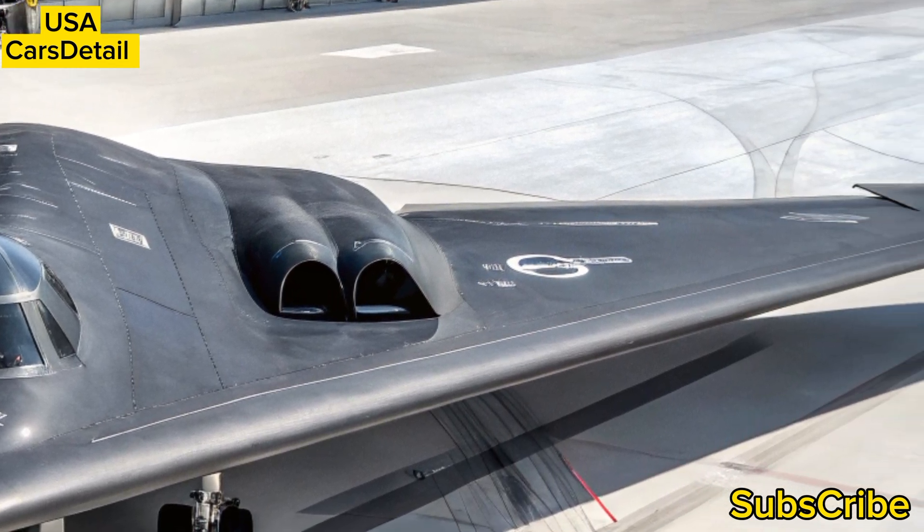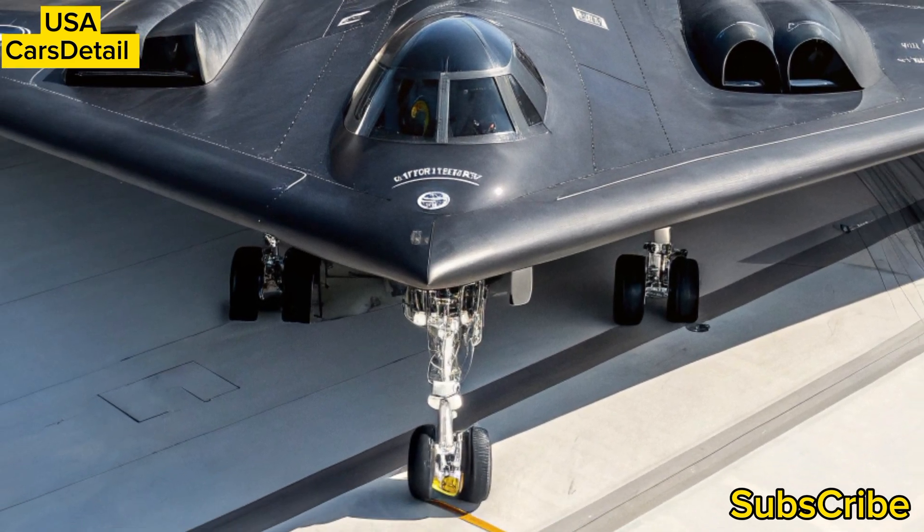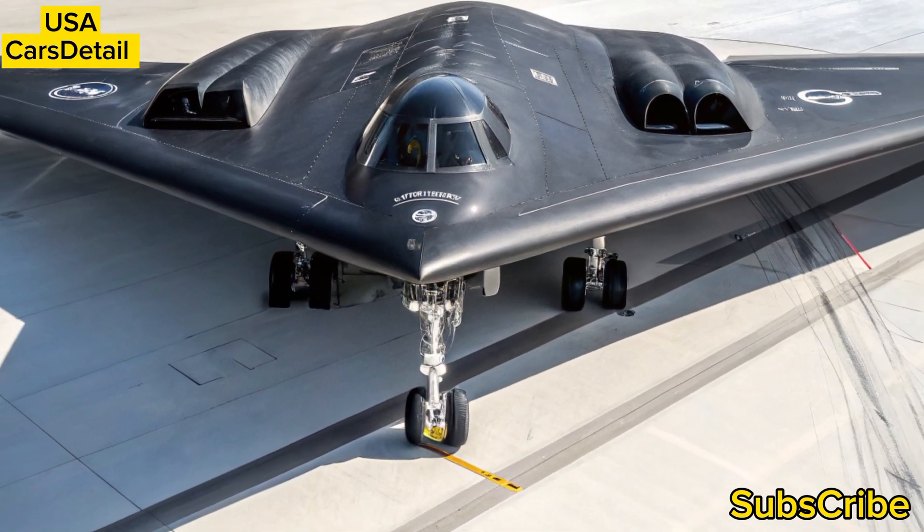Stay tuned to our channel for more deep dives into the world's most advanced military aircraft, and don't forget to like and subscribe for more exclusive updates.